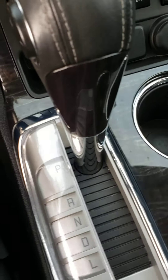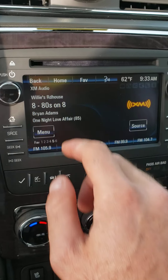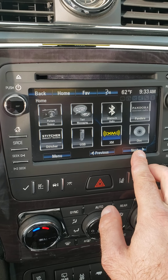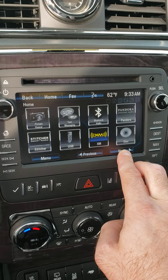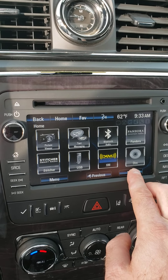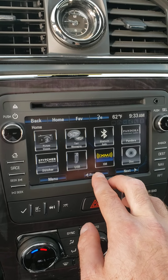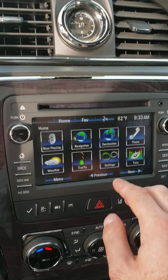USB port here. All the different features: phone connectivity, navigation, USB, text through the phone. This has a CD player on it — something you don't see anymore. Auxiliary cable. AM FM.